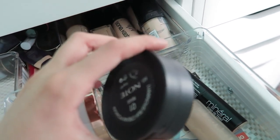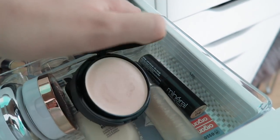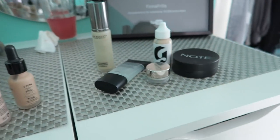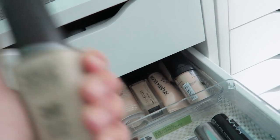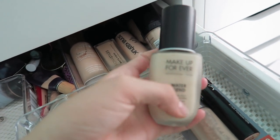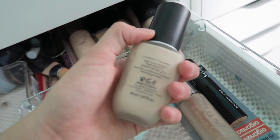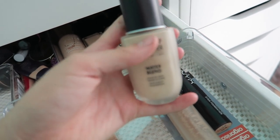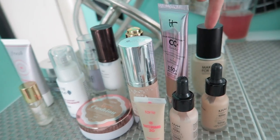I'm gonna pass this Note cream foundation — it's so thick and a little cakey, so I'm gonna pass that. My Makeup Forever water blend foundation — gosh, I don't wanna get rid of this, but I really just don't use it a whole lot. I feel like I don't have anything else from Makeup Forever, so I do still wanna try it — I'm gonna keep it.